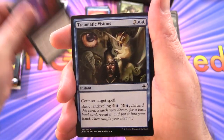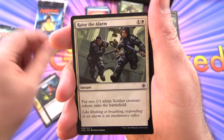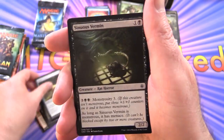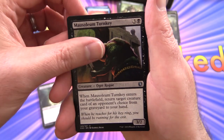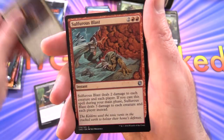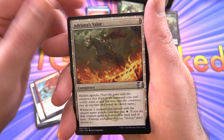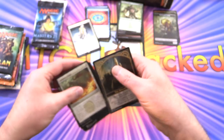Conspiracy Take the Crown: Absorb Vis, Traumatic Visions, Hurly Burly, Driver of the Dead, Raise the Alarm, Leovold's Operative, Custodi Peacekeeper, Prey Upon, Opaline Unicorn, Sinuous Vermin, Mausoleum Turnkey. Uncommons: Palace Jailor — a nice pull — Sulfurous Blast, and Pariah as the rare. Also Adriana's Valor for the Conspiracy card, and a very tasty-looking Monarch card.